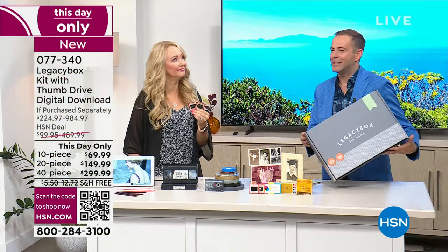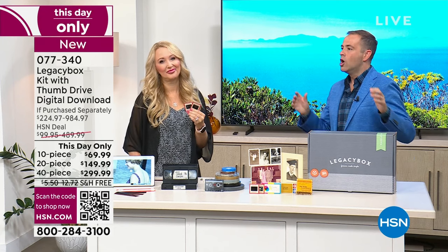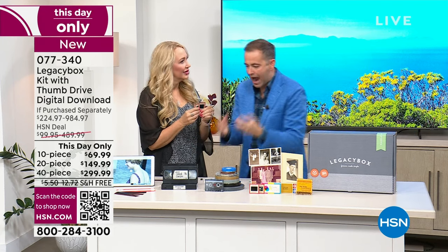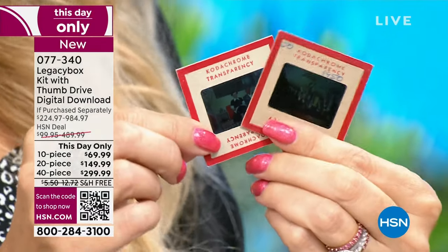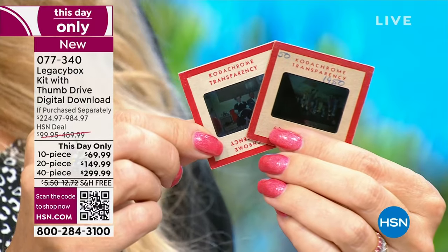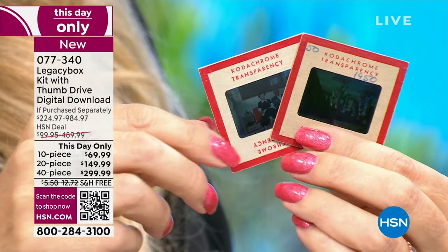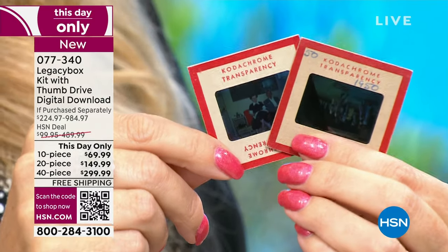This is one of those rare products where we all can come together and say: yeah, I have this, I have those, I need to preserve them. One of my friends the other day said she was so sick of holding on to a box of stuff and was thinking about throwing it away. Don't do that — do Legacy Box instead, because you don't know what treasures you might be getting rid of. So many of us have had it on our list for years.